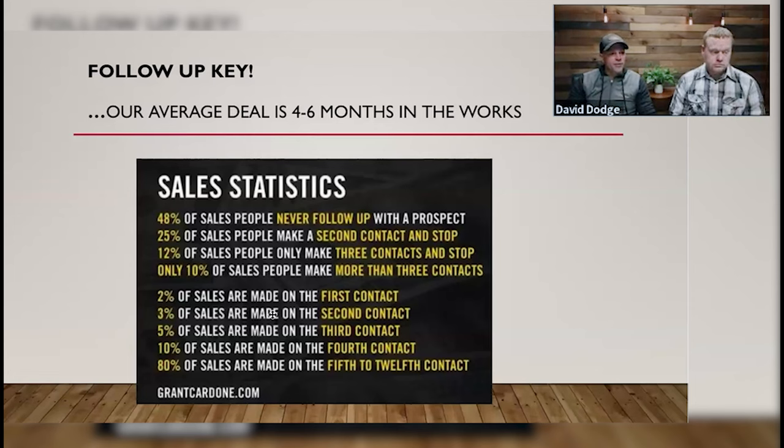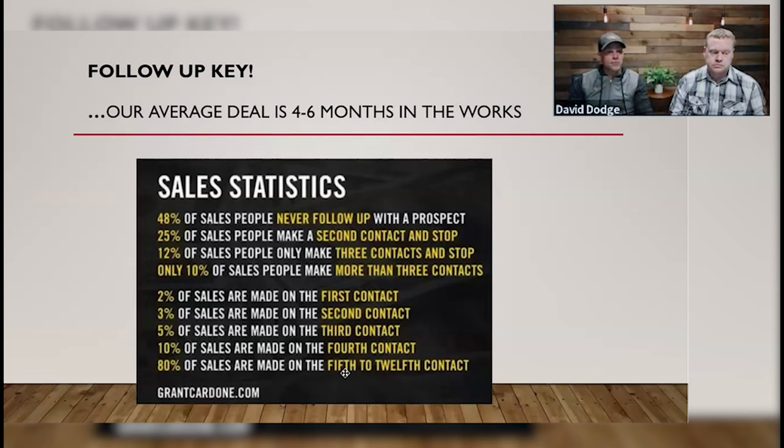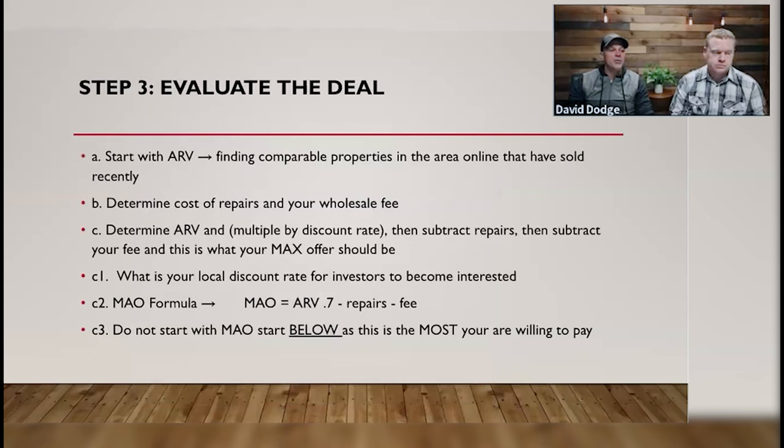3% of sales are made on the second contact, 5% on the third, 10% on the fourth, and 80% of all your sales are going to be made on the 5th to 12th contact. We do deals all the time where there are 30 or 40 contacts. You have to understand: follow-up is a huge piece of this business.